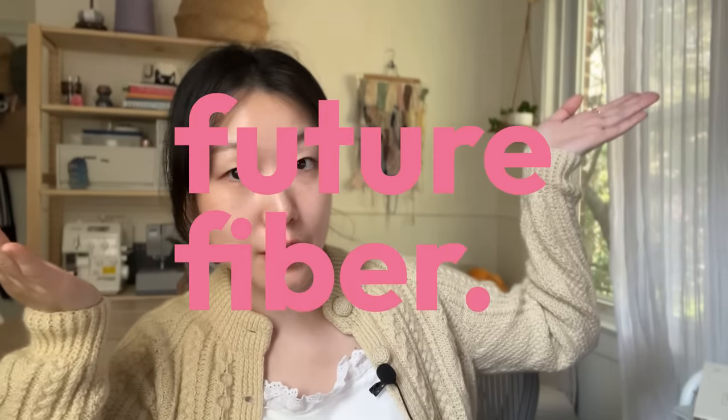Hello everybody, welcome back to Future Fiber. This is your host Jenny, and today we're going to be talking about cable cardigans — Aran cardigan to be specific. It is going to be fall soon, if New York City gets the hint that it's supposed to be not 90 degrees, but unfortunately it is today, so I'm actually sweltering right now wearing this sweater.